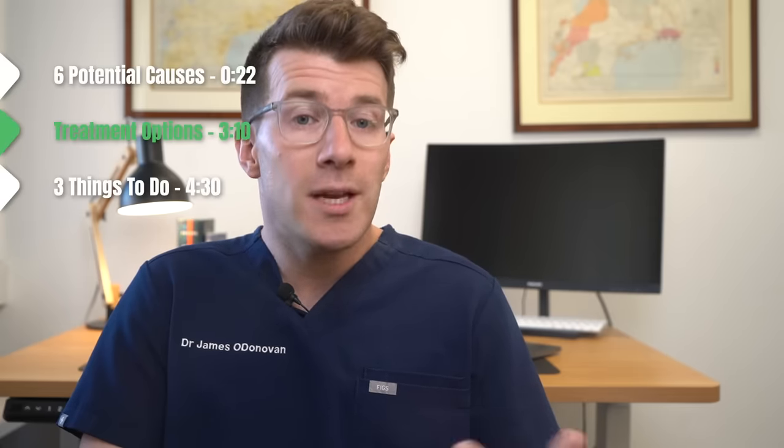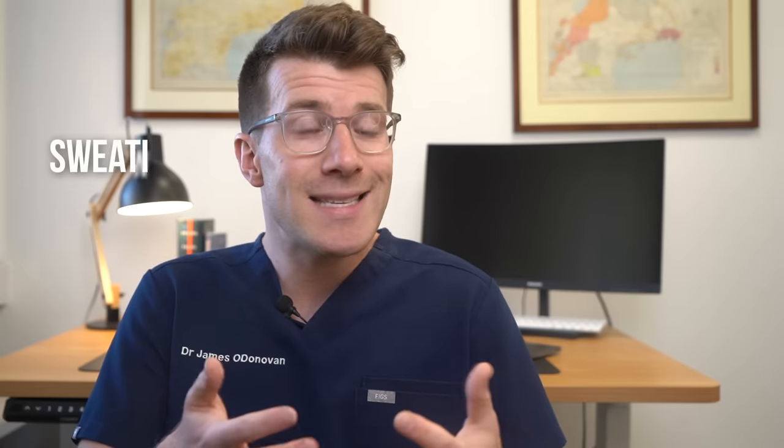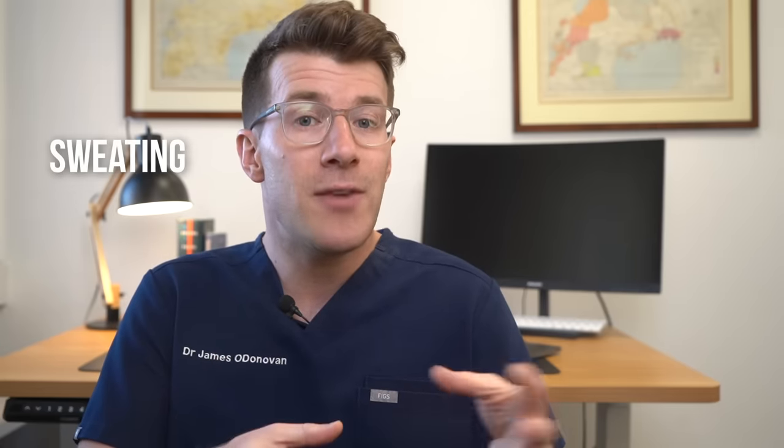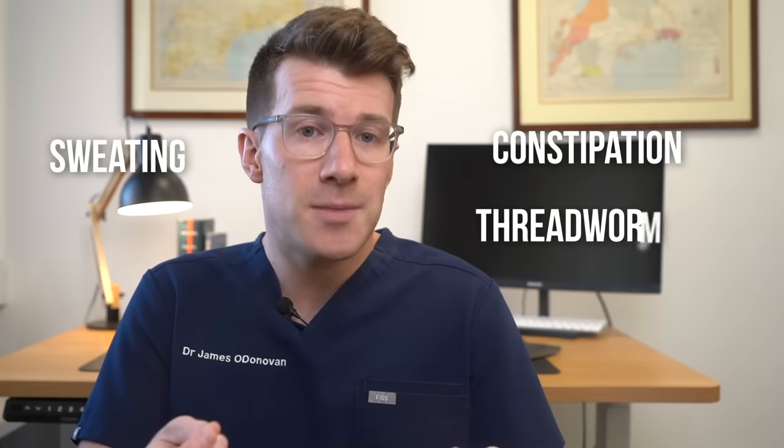Now we've covered some of the potential causes as well as symptoms, let's discuss some treatment options and what you can do at home. Because there are so many different causes of an itchy bottom, there's no one treatment that can cure all causes, and it's really important that you get the correct diagnosis to find out what the underlying cause is. For example, if your itchy bottom is caused by sweating, the treatment is going to be very different to that if it's due to constipation or threadworms.